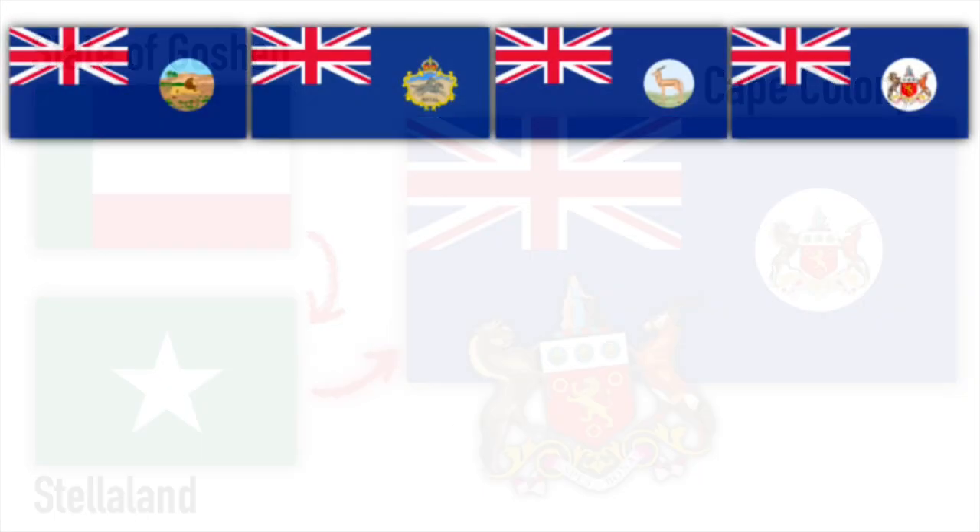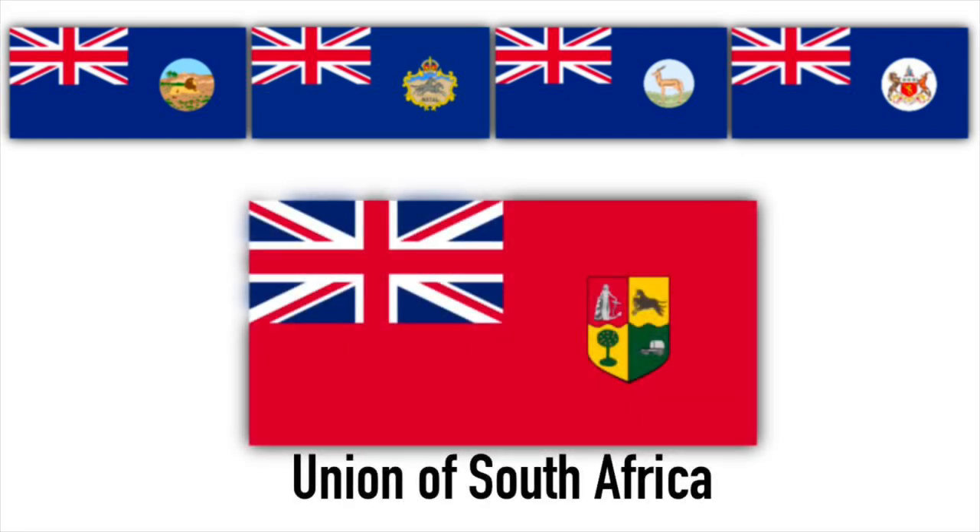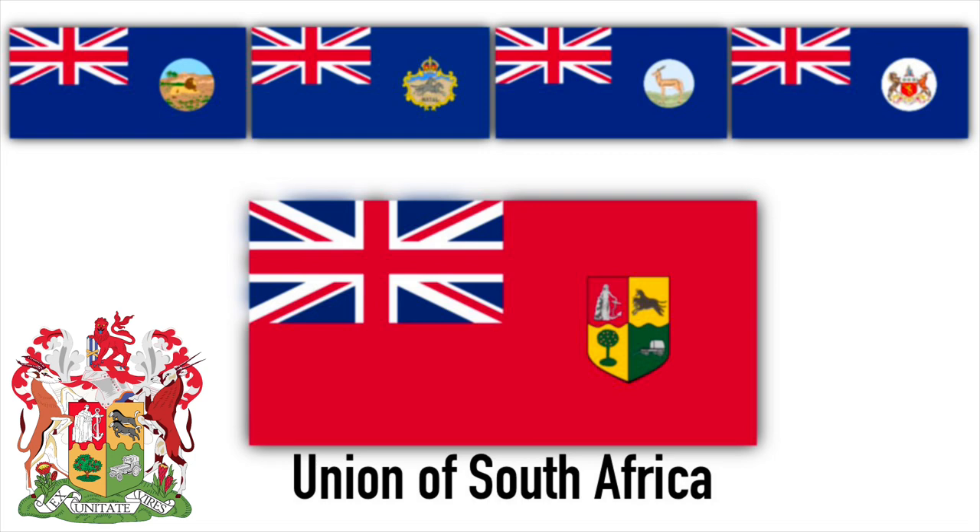Fast forward to 1910, and we see the unification of the Cape, Natal, Transvaal, and the Orange River colonies, and the creation of the new Union of South Africa. They used this red ensign with the coat of arms of South Africa from 1910 to 1928.